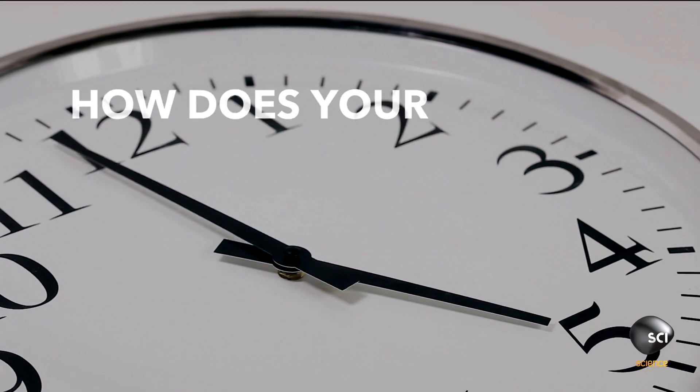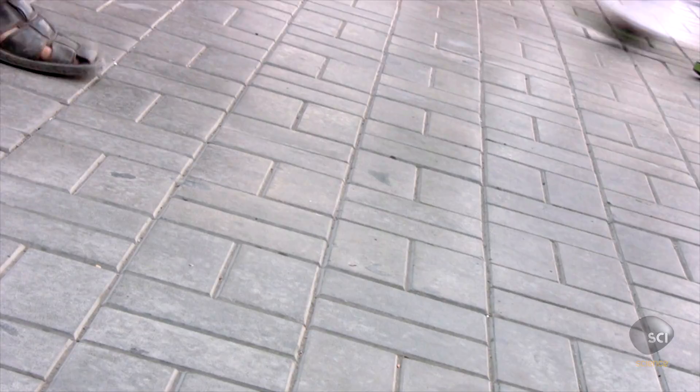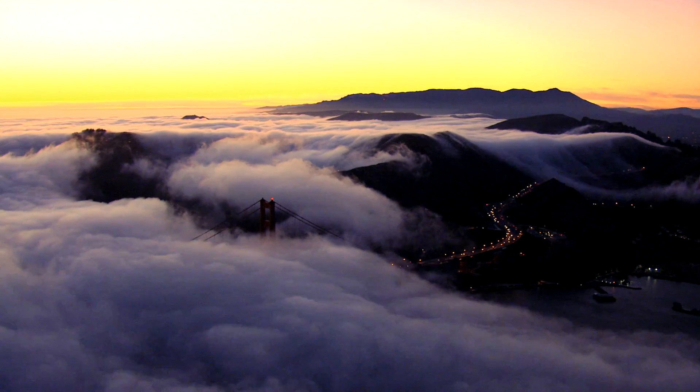So, how does your head age faster than your feet? Because it's further away from the ground — just a little motivation to get your head out of the clouds.